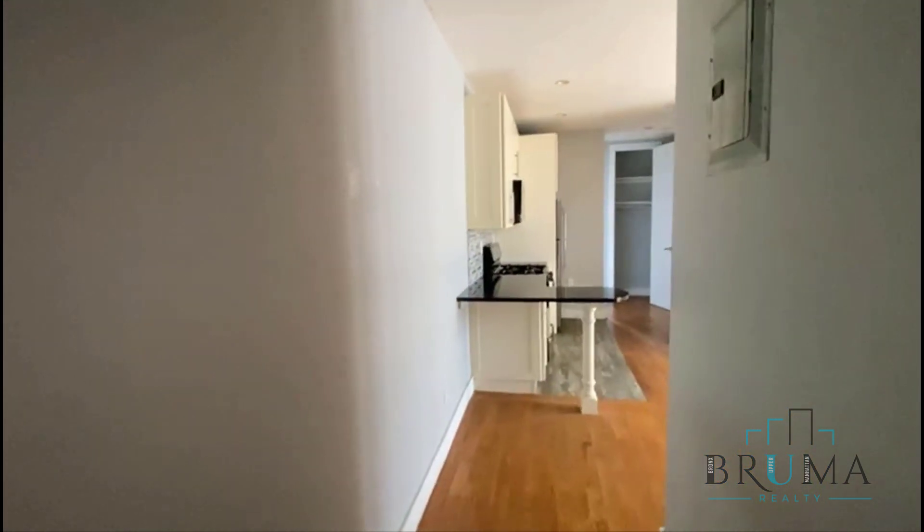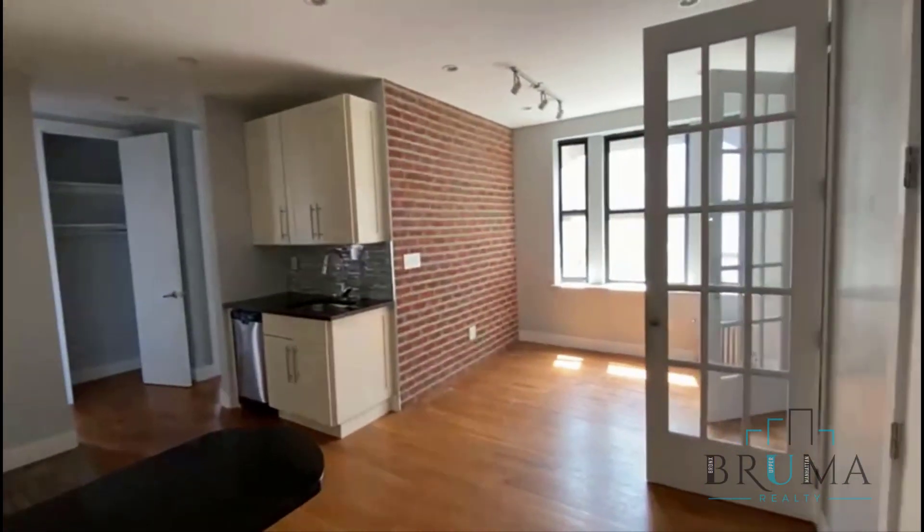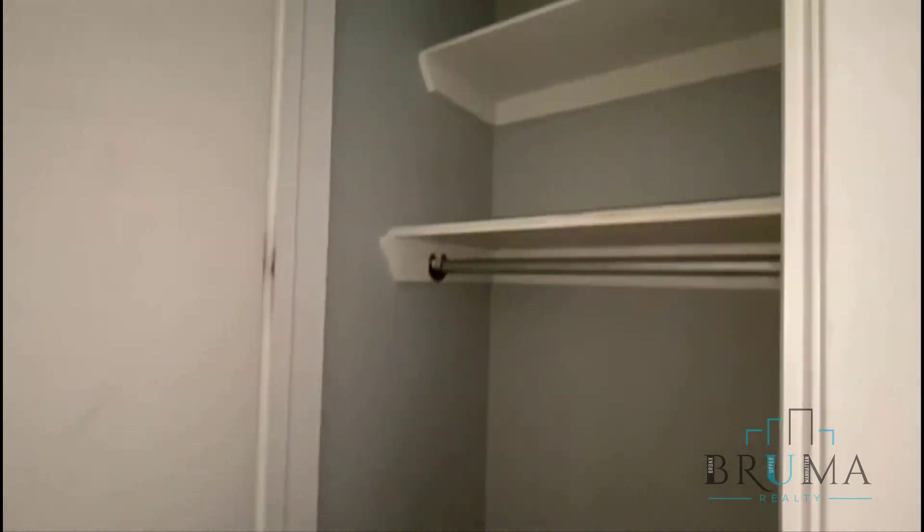Welcome to 56 4th Washington, apartment 54. This is a three-bedroom on the 5th floor of an elevator building. As soon as you walk in, we have the kitchen open to the living room, and a coat closet right when you walk in.